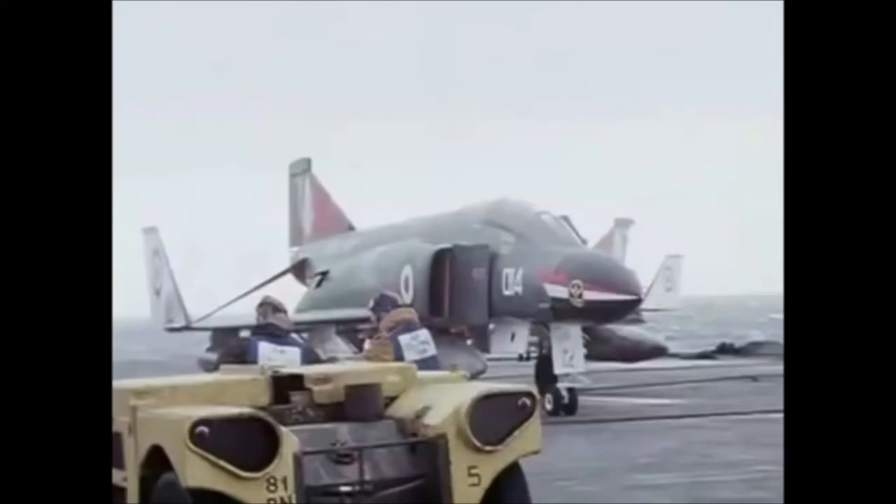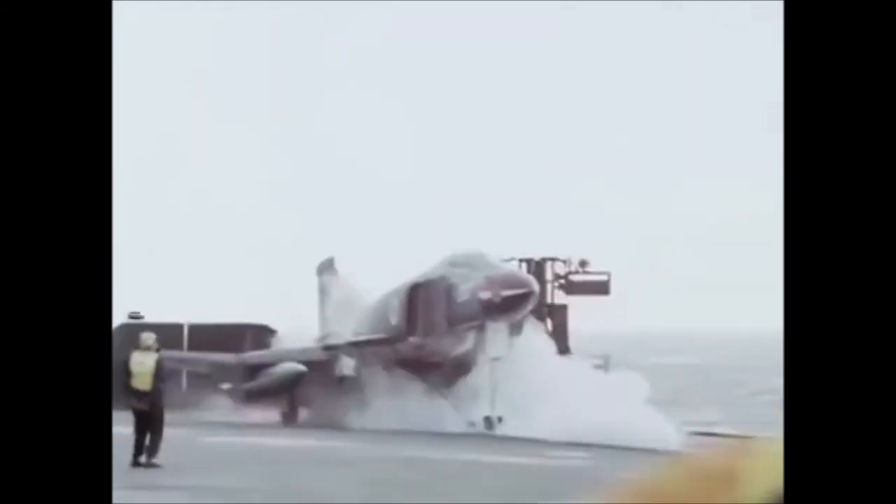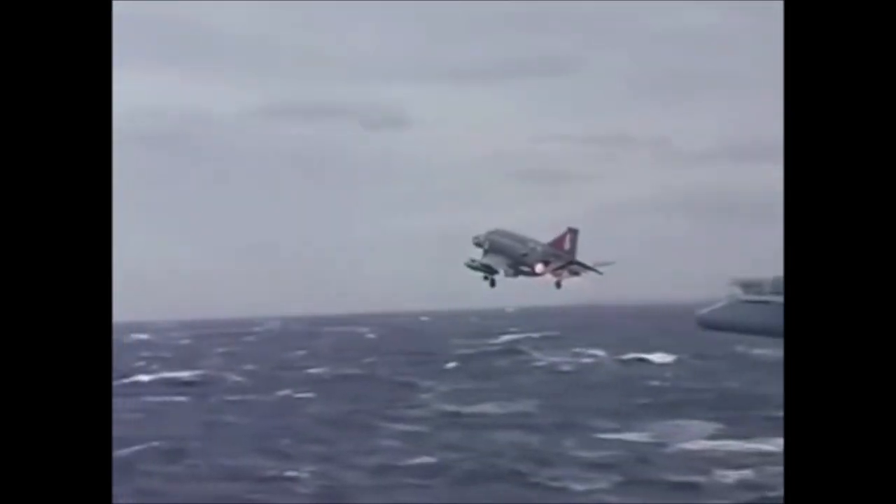In 1978, because of government cutbacks, HMS Ark Royal was decommissioned, and the last Phantom launch from the Ark was on November the 27th, 1978.